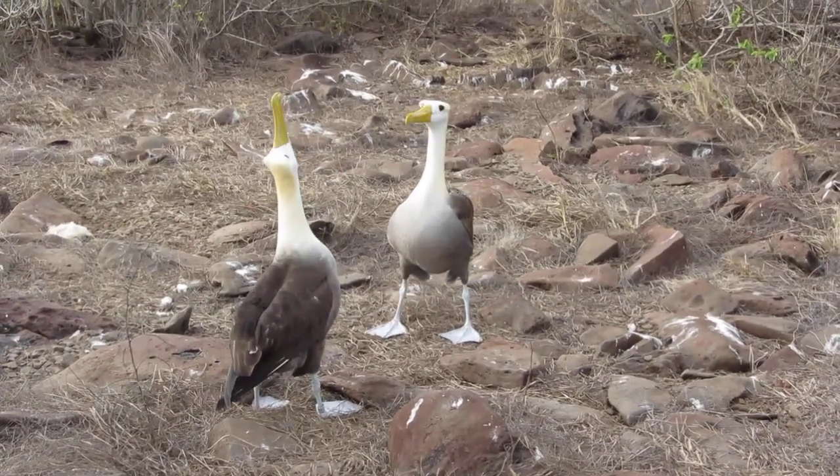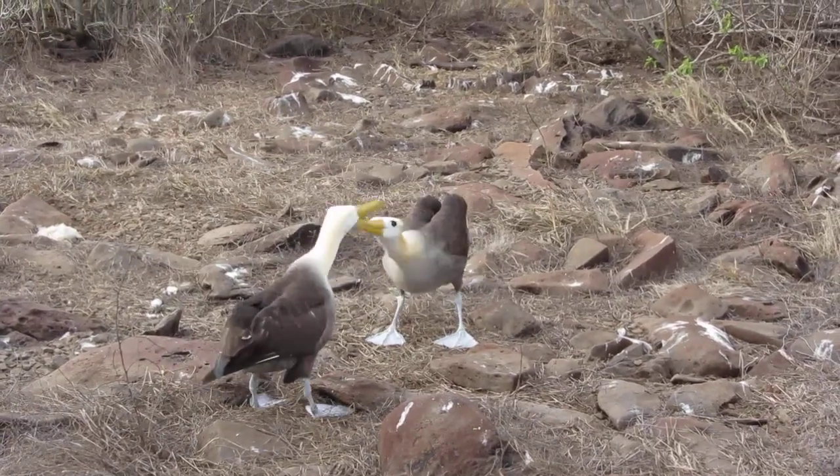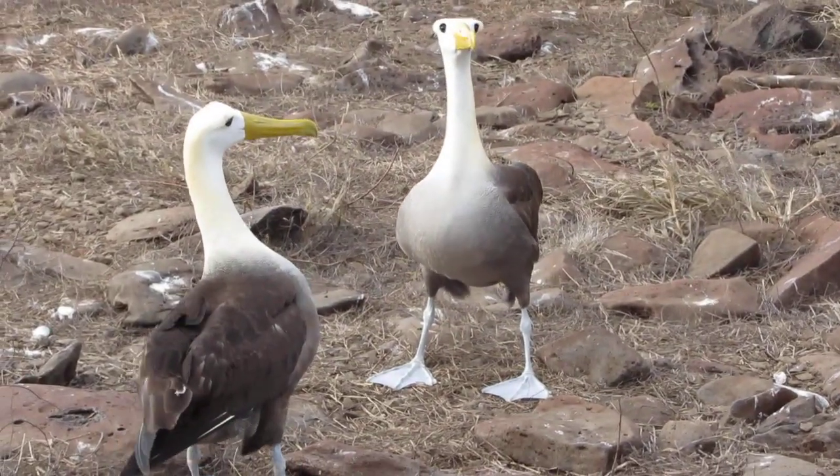Oh yeah! Are you getting this one? Here we go. Got another one.